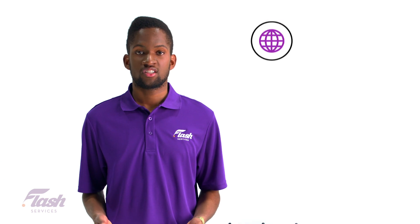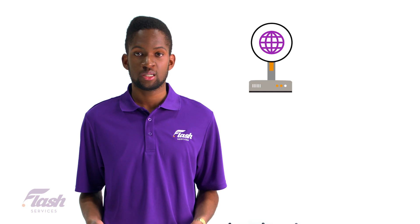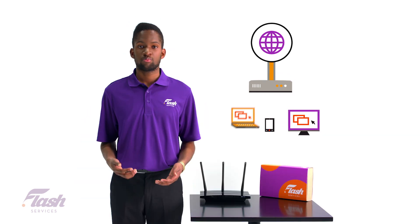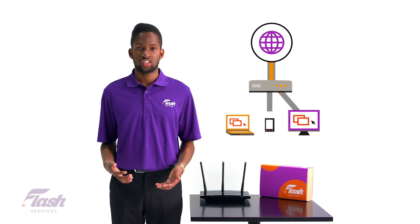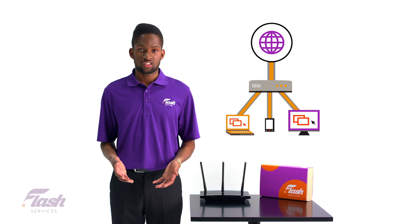The router essentially takes the internet connection that comes into your home and breaks it up into millions of tiny pieces called packets. It then manages what packets are sent to each device. When you stream a movie, check emails, or control a smart device, it's the router that makes things happen.